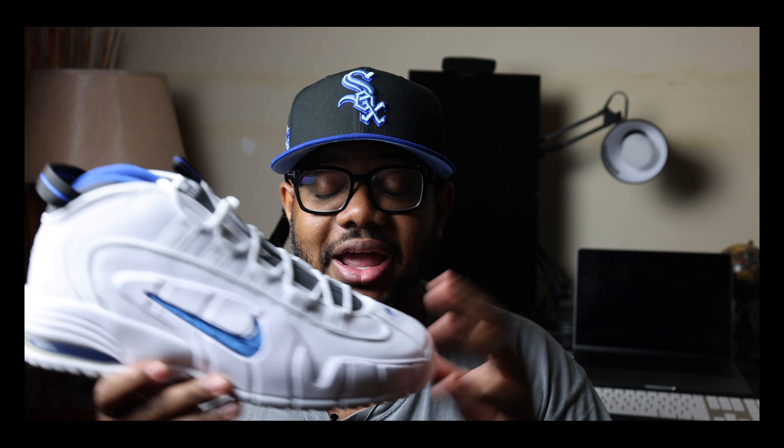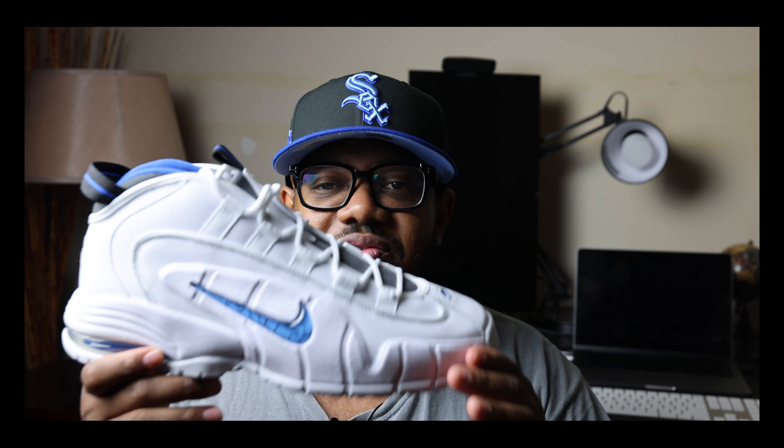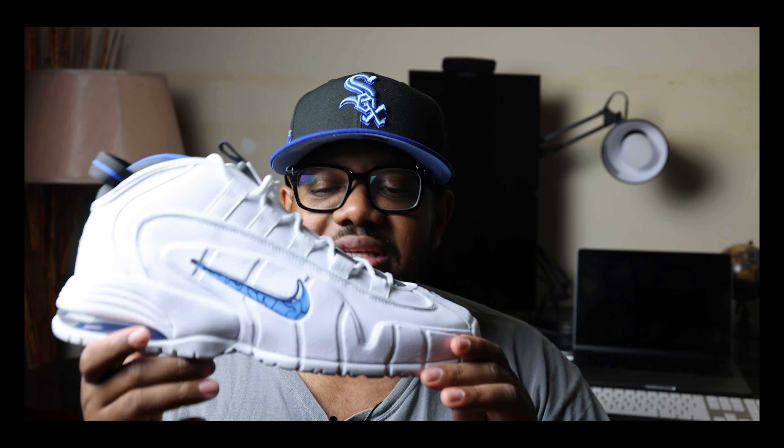The Air Max Penny One was designed by Eric Avar, who was an understudy of Tinker Hatfield. He's got a pretty exquisite resume for Nike, including my all-time favorite sneaker the Zoom Flight 95s, the Air More Uptempo, and a lot of that mid-90s basketball styling comes from him — so he should definitely get some credit for these amazing creations.